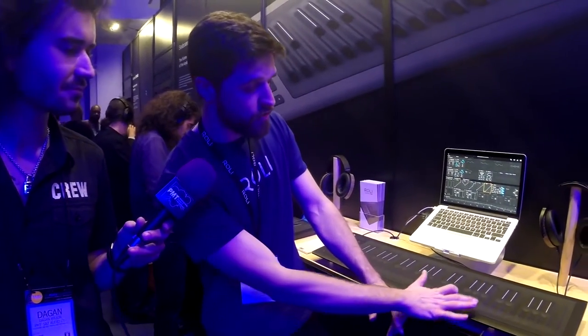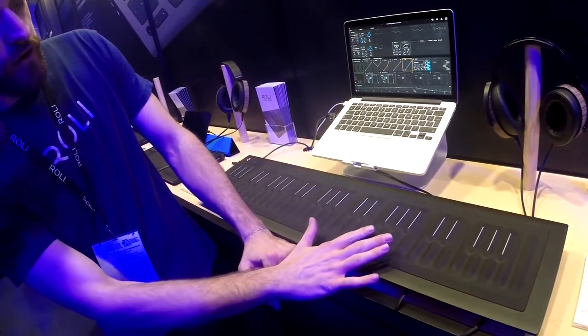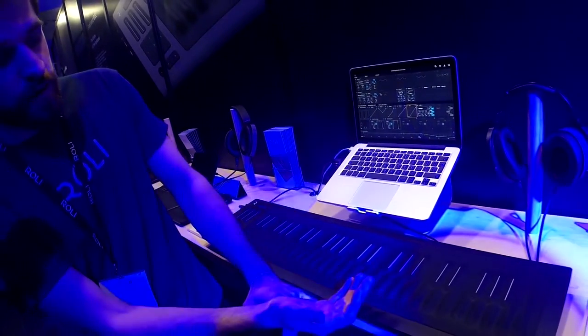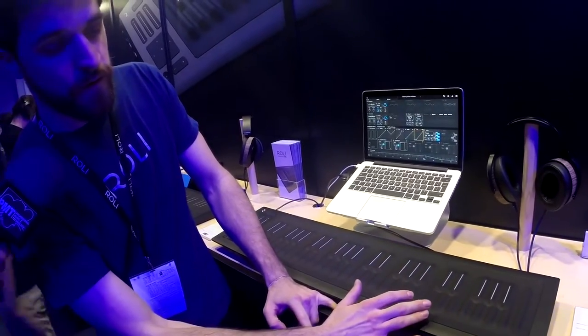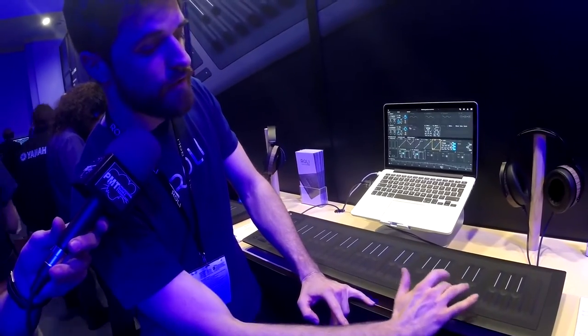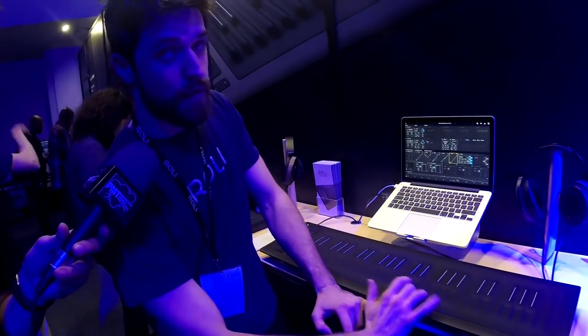What we've done now is we've added four more dimensions of touch control. The first dimension is strike velocity — as I touch it quickly or slowly, it can pick up the difference and I get a different resonance. From there, I can do what's called glide: I can move left to right, gliding my hands along the surface of the Seaboard, and that glide can give me extraordinarily natural and sensitive vibrato or full pitch bend along the entire thing.